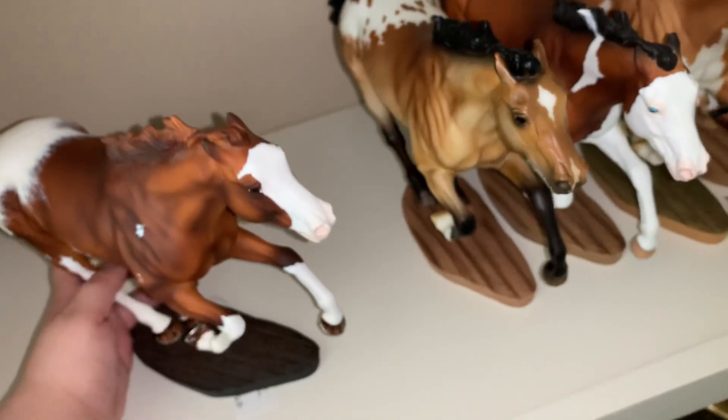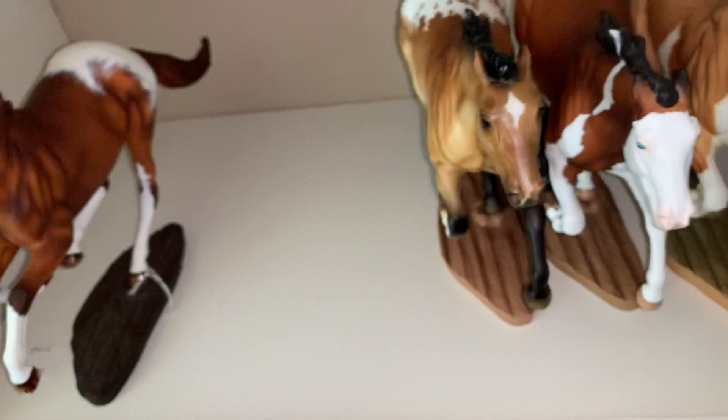He's my conga. He was, I think, the original Secretariat. Because I had a Secretariat Smarty and somebody else that I had repainted into him. So, yeah, that was him.